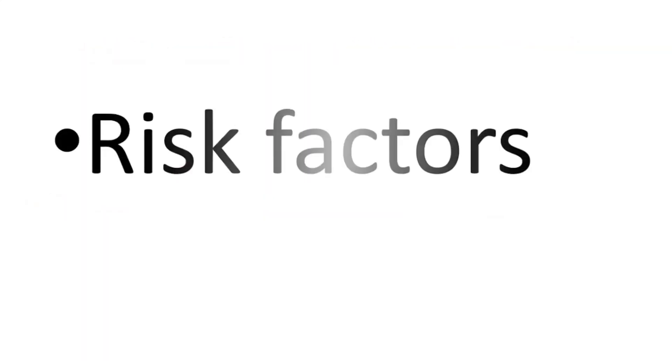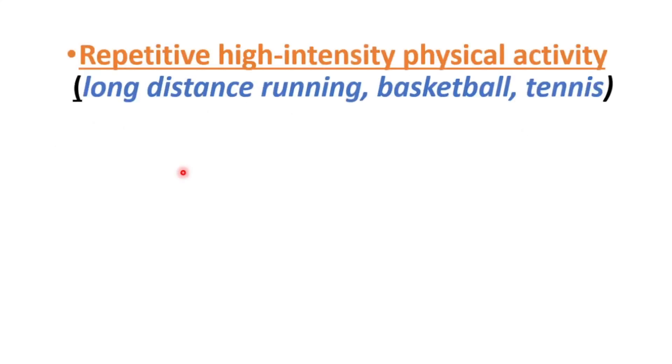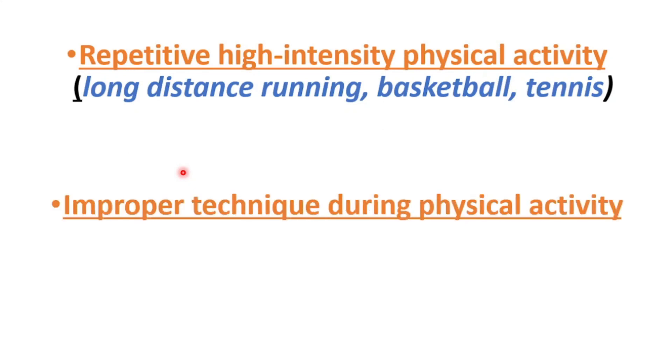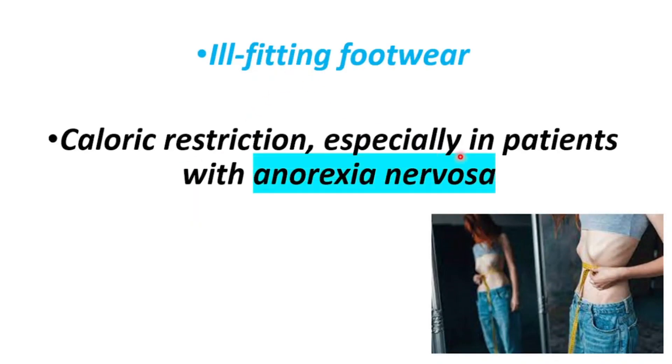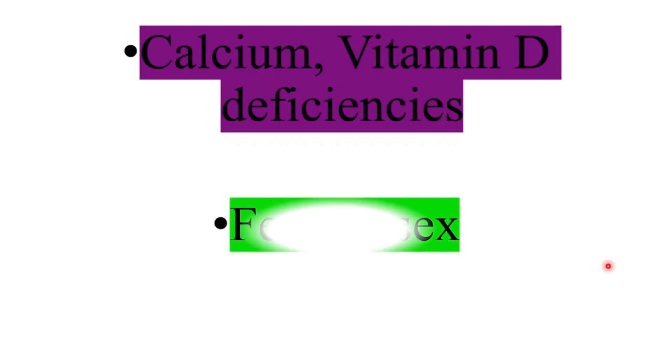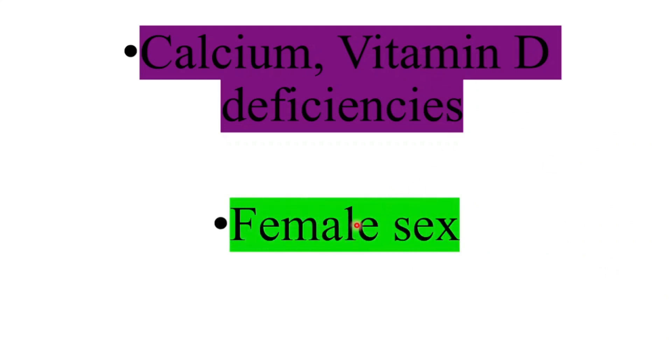The risk factors are repetitive high-intensity physical activity such as long-distance running, basketball, and tennis. Improper technique during physical activity is another risk factor, as well as ill-fitting footwear, caloric restriction especially in patients with anorexia nervosa, and calcium and vitamin D deficiencies. Female sex is also another risk factor.